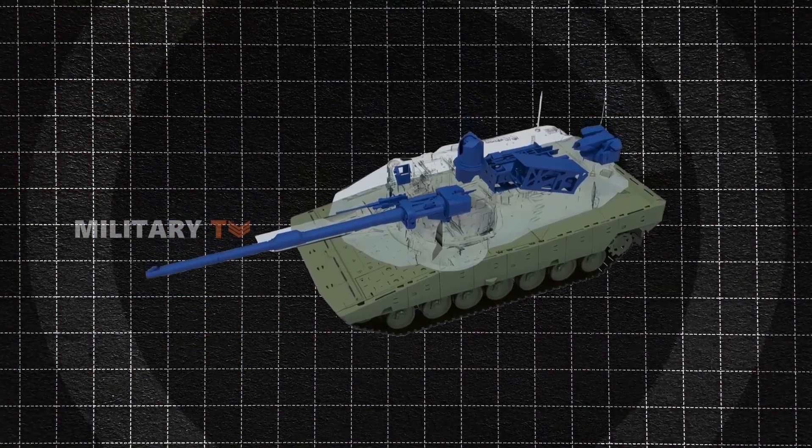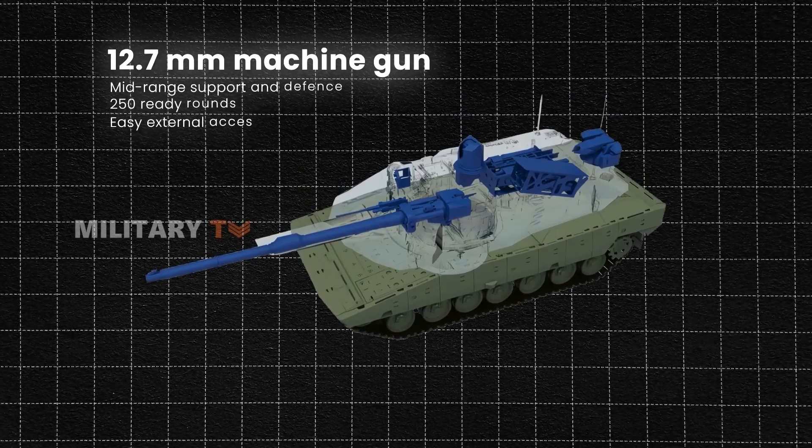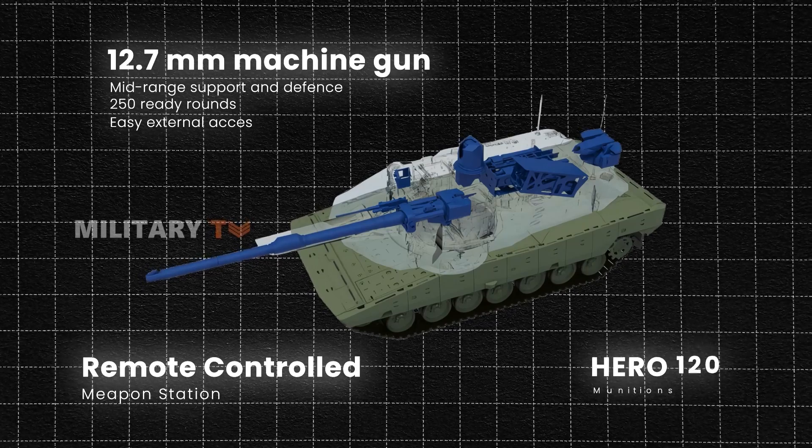Furthermore, the tank is equipped with a coaxial 12.7mm machine gun and various options for a remote-controlled weapon station, as well as the Hero 120 munitions, adaptable to different roles and missions.